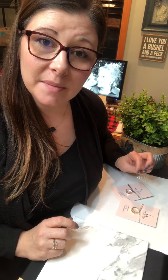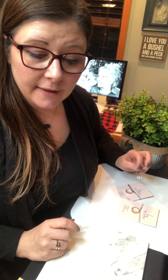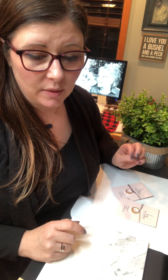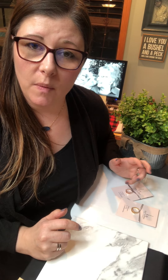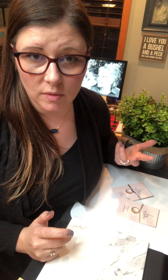So today is day number six and we are showcasing our Kim's Everyday Ring. I really wanted to bring rings into our world, and this ring was kind of important because I wanted it to be adjustable. I wanted all different types of hands, all different types of people to be able to wear this ring.